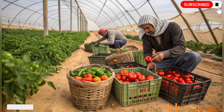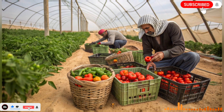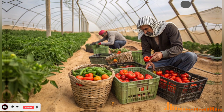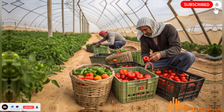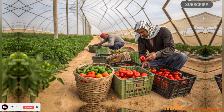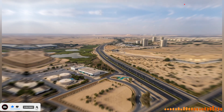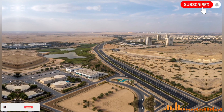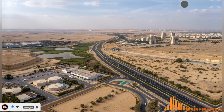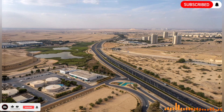Innovations such as water recycling, desalination, and conservation policies have complemented the National Water Carrier, creating a sustainable and resilient water network. Israel's desert miracle is also a story of social cohesion and national vision. Building such an ambitious project required coordination between government agencies, engineers, scientists, and local communities. It required decades of political commitment and public support, as well as the ability to overcome setbacks and technical difficulties.